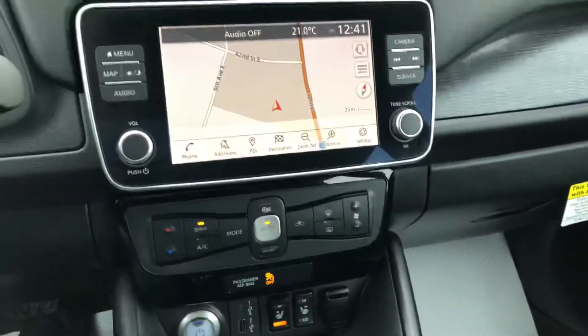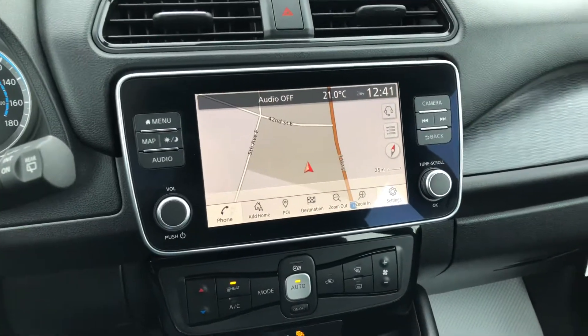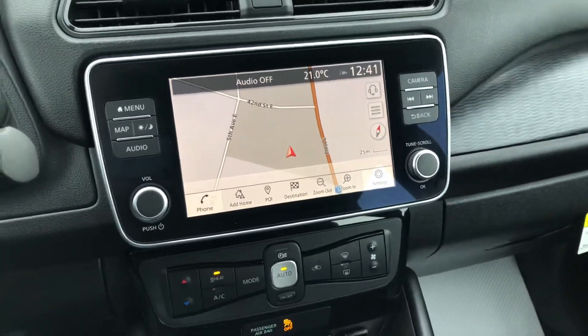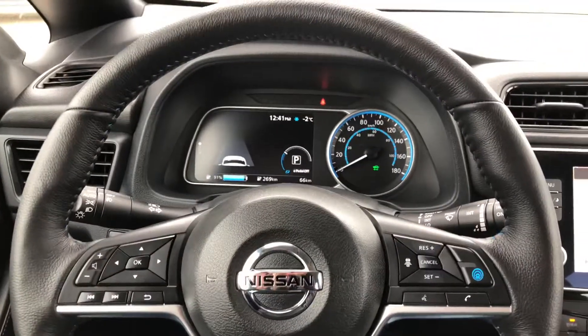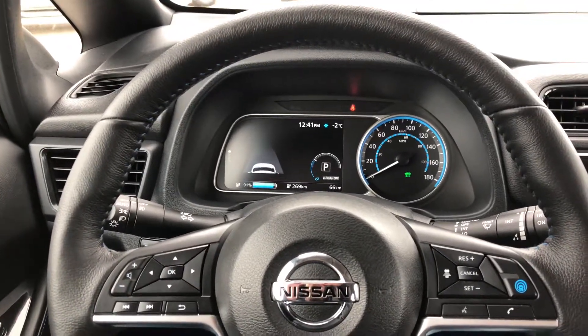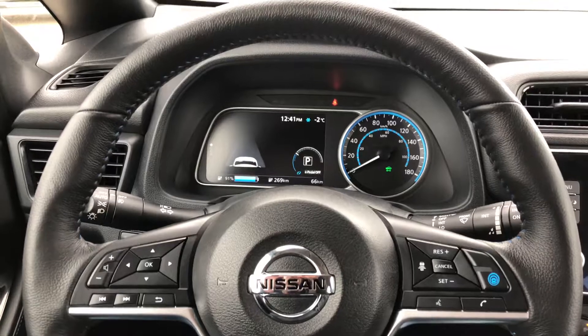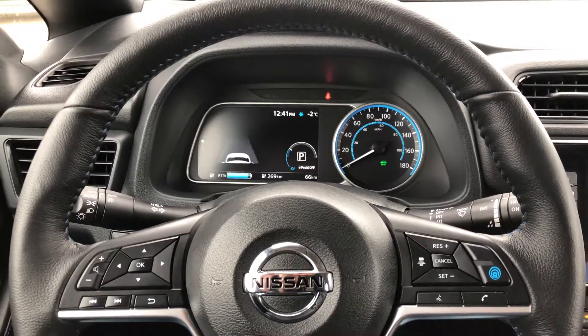I believe this is also the model with the heat pump, so you get nice efficient heating when it's not too cold outside. And that's the Nissan LEAF Plus — come up here to Evergreen Nissan in Prince Albert, Saskatchewan and give it a test drive. I believe this one's eligible for the $5,000 federal tax credit. We'll see you next time.